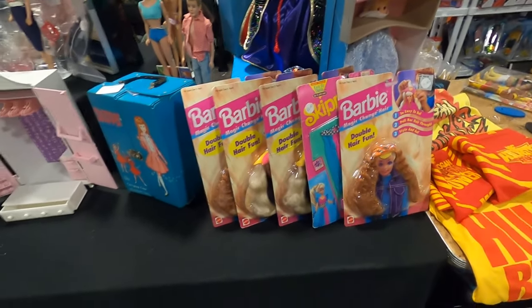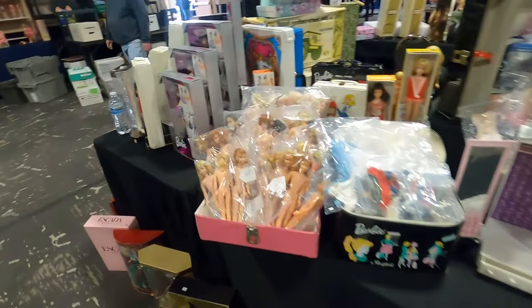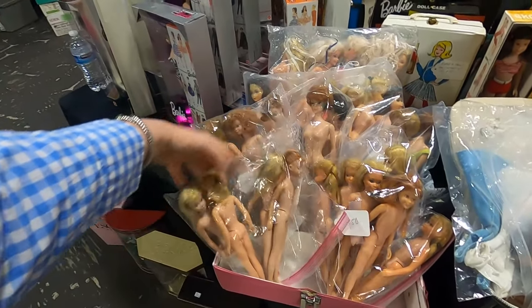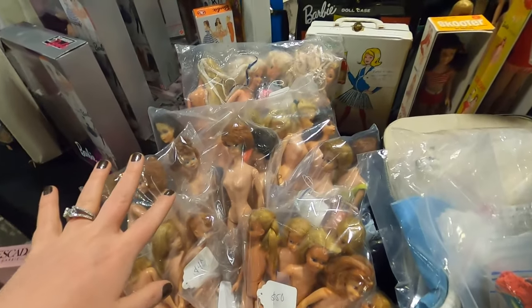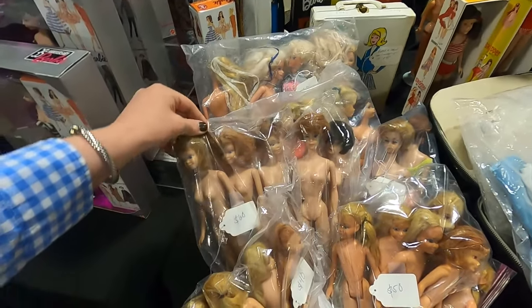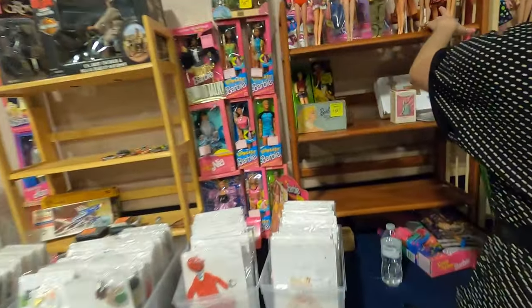We price things really well — 10 bucks, 12 bucks. This is the kind of show where we just want to sell stuff and have fun. We made some lots where you can get four dolls for forty dollars, or a whole bag of dolls for fifty dollars — they all have problems and need renovation and restoration. Sixty bucks gets you all three of these dolls. If you want to start restoring, this is what you do — you buy for good deals, make them over, and turn a sixty-dollar bag into one-sixty.